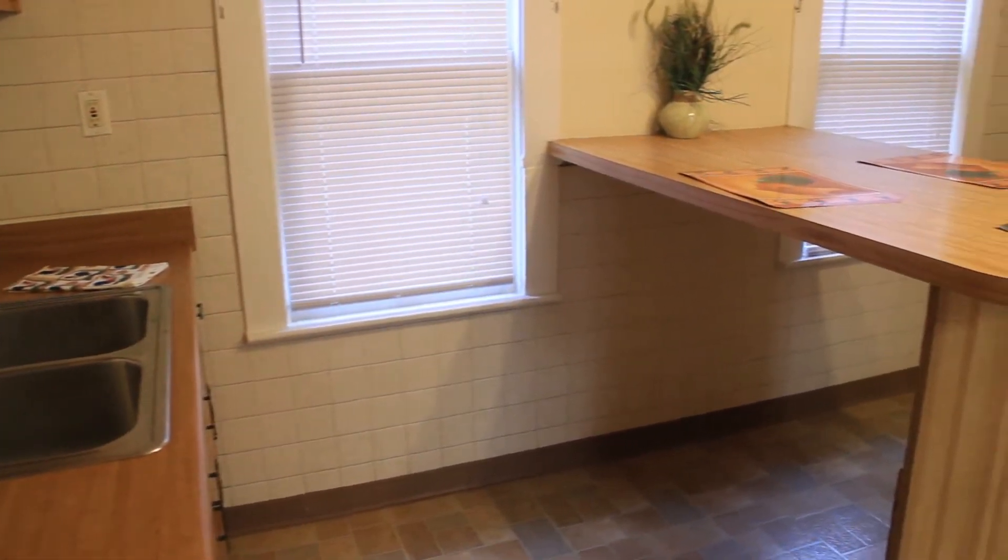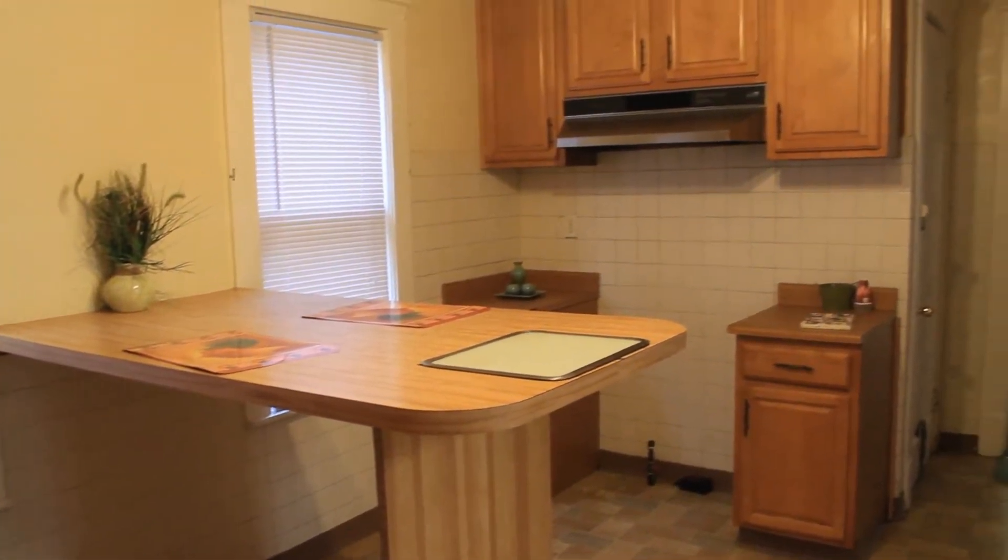Entering from the deck, we are greeted by a bright kitchen with beautiful cabinets and an eat-in counter.